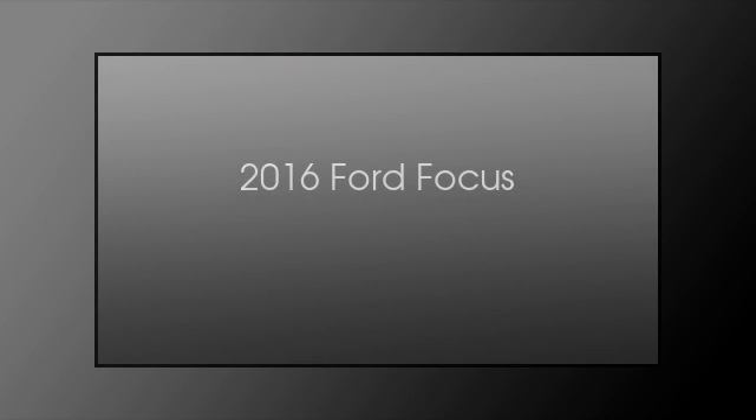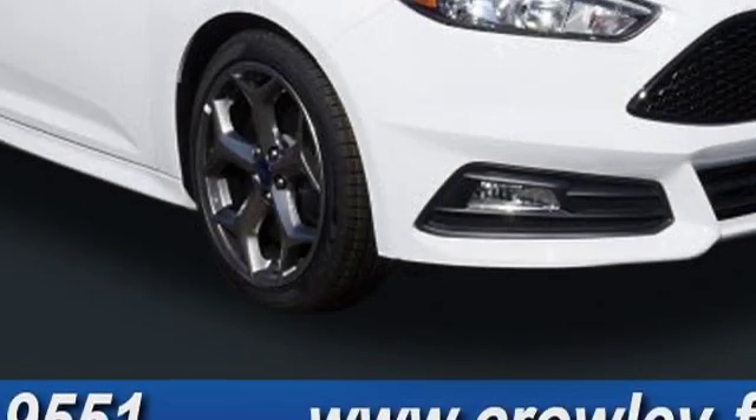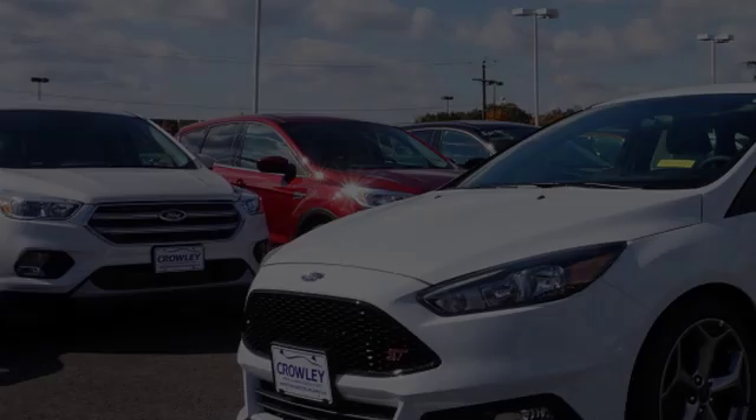This is a 2016 Ford Focus. This car has a manual transmission and an inline four-cylinder engine.